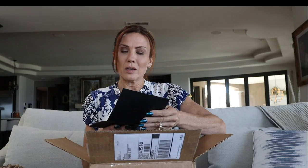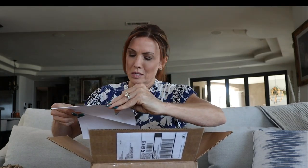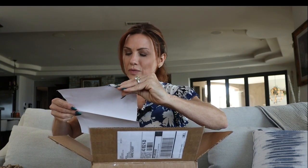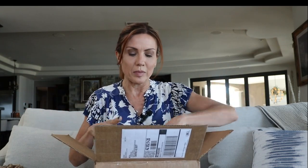They even included a nice thank you card, which is so sweet. The price isn't on here, but this bag was roughly — I'll put the link down below with the price — it was like two something. It wasn't even a crazy-priced handbag.